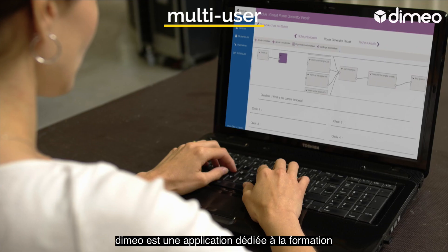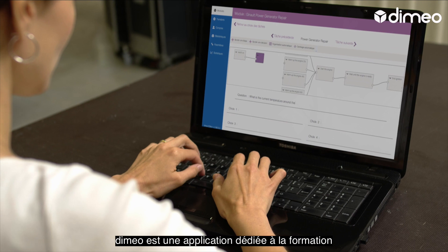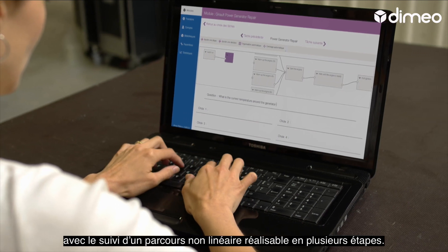That's where Dimio comes in — a dedicated application for non-linear training that can be broken down into different phases.